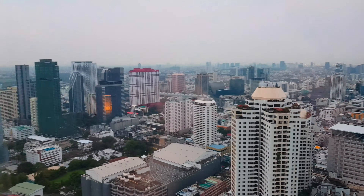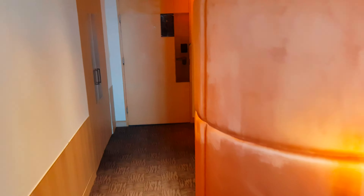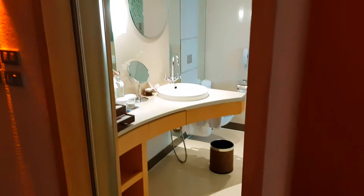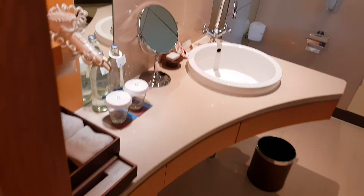Importantly, the hotel is connected to the Central World shopping mall, which is very convenient for families, people with young children, and the elderly. They can conveniently go to the shopping mall and come back to the room without any problem. This is the toilet and shower area.